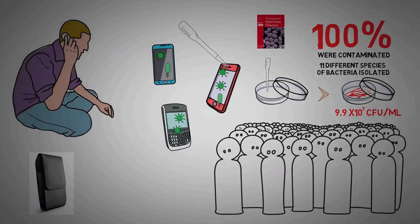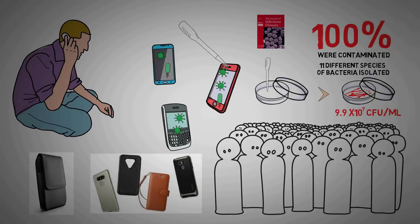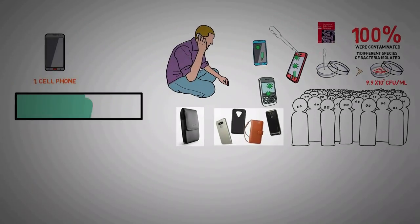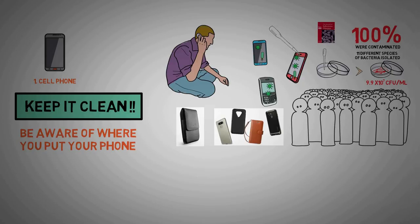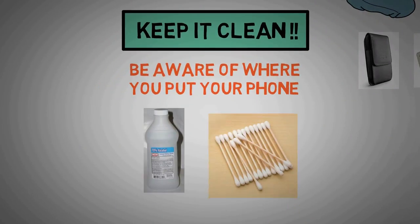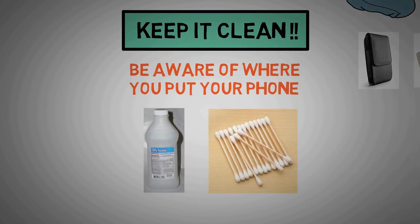Nowadays, most phones are covered in leather or vinyl cases, which also provide plenty of creases and crevices for germs to hide. The solution is simple — keep it clean. Be conscious of where you rest your personal items, like restrooms. Your best bet is wiping it down with a microfiber cloth. A spirit solution and some cotton swabs work well to wipe down your phone every few days. And don't forget to clean your phone case too.